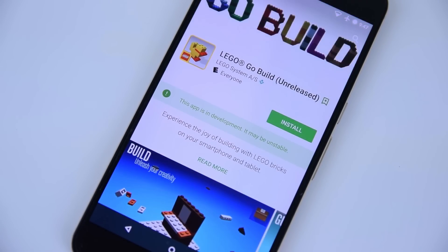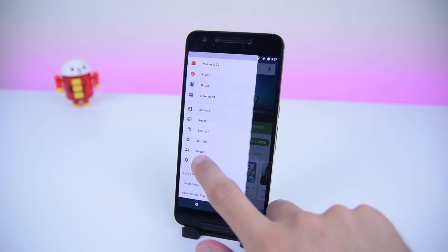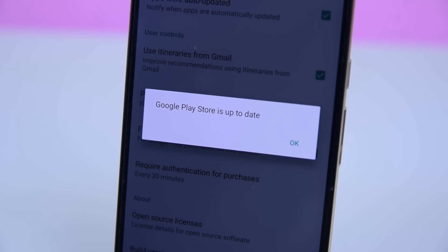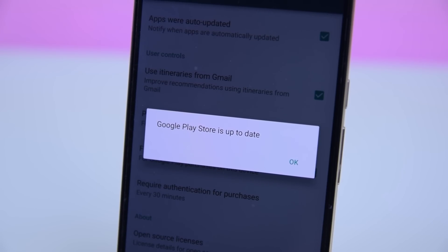Not too many people will know about this feature, so props to you for watching this video. If for whatever reason you can't see this option in your Google Play Store, try updating to the latest Google Play Store version — I'll also have that link down below — or you may have to wait for a server update to activate it on your Google account.